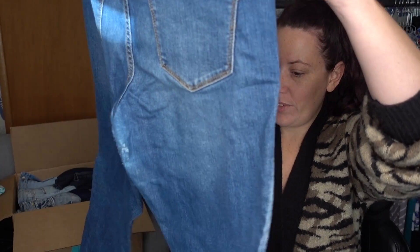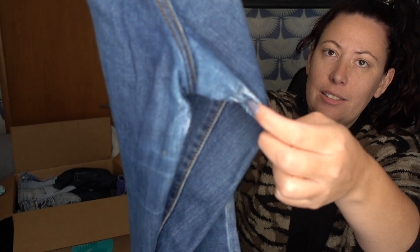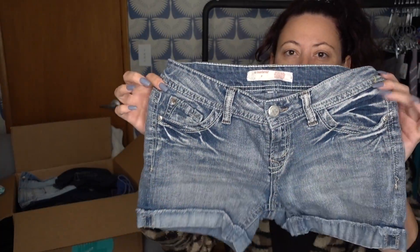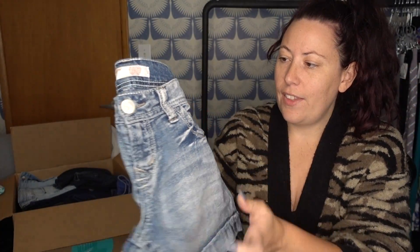This is just Universal Threads by Target, and these are trashed — look at the thighs. This is straight garbage. I'm going to put this into the do-not-keep pile. We have No Boundaries, which is a Walmart brand pair of shorts. They still have the Goodwill tag on them, and I'll be re-donating those.